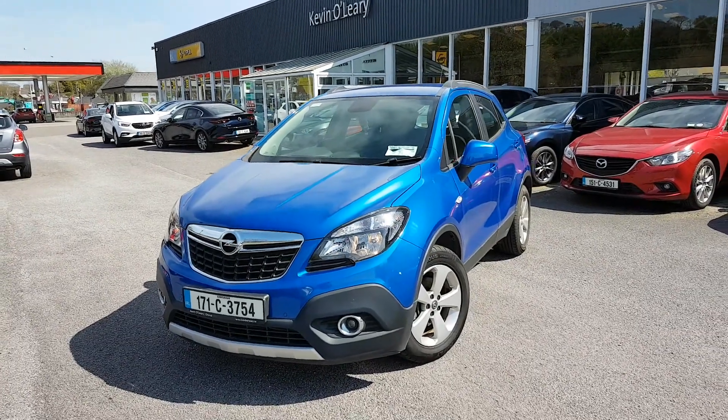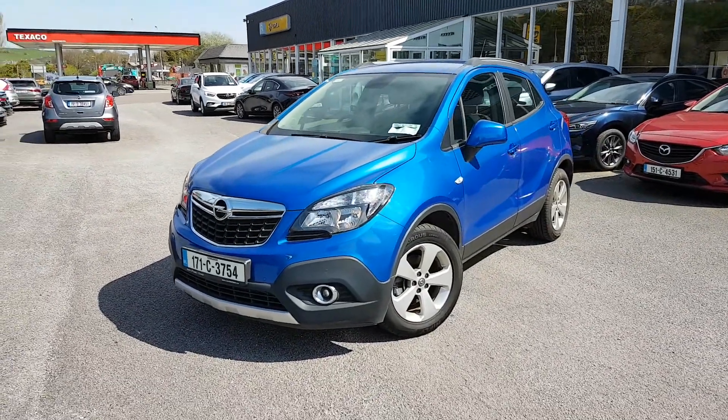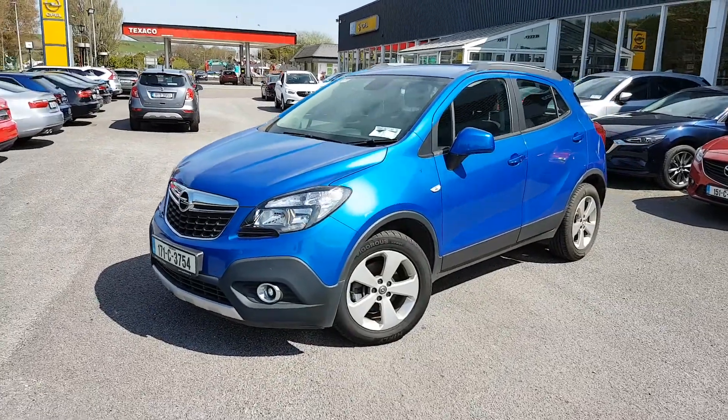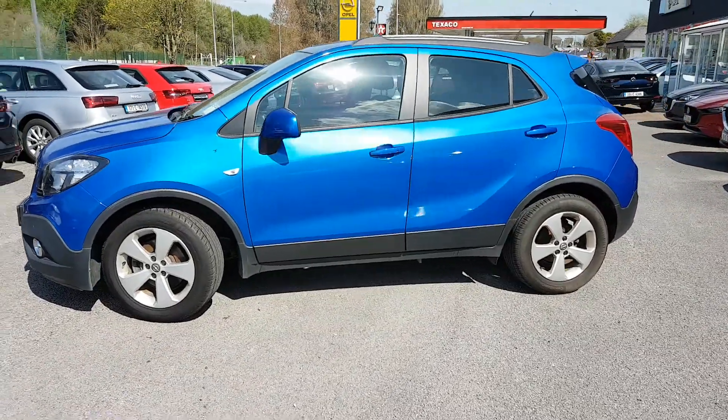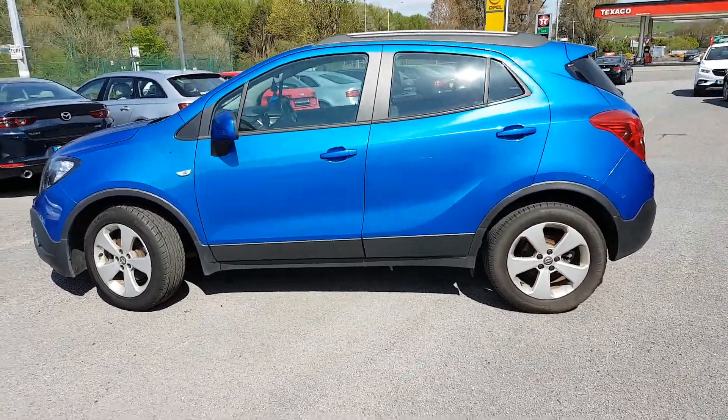Here we have our 171 Opel Mokka SC. It's a 1.6 diesel in lovely Barcade Blue. You can see your fog lights in the front. You have your five-spoke alloys as well. Nice bit of height, and you also have the roof rails as well.